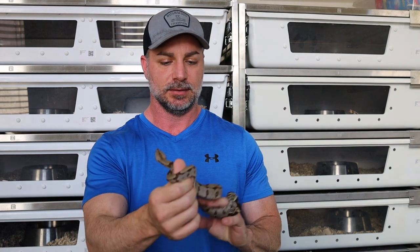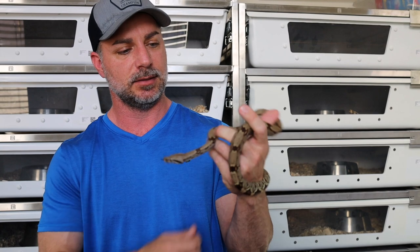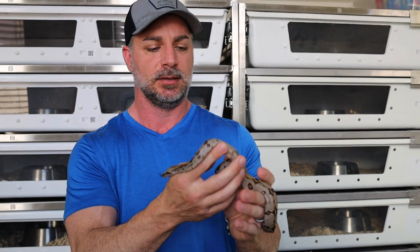Hey guys, Eric from HK Constrictors here. Today's video, I just wanted to kind of go through the changes that occur from baby Pokigron Suriname that we produce here. This is a 2020 male that's going to be shipped out when the weather warms up — he's the last one we've got going out from our sold out litters from last year.